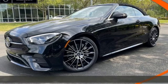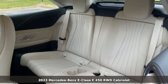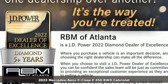Here's a new 2023 Mercedes-Benz E-Class. The body grabs you, the interior draws you in, and the engine keeps you coming back.